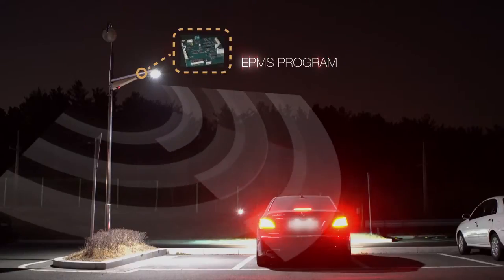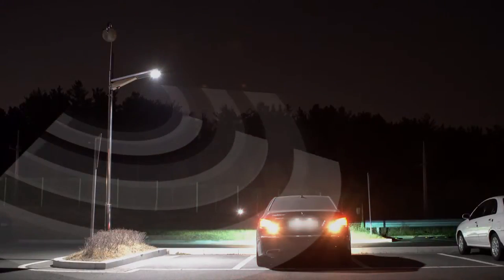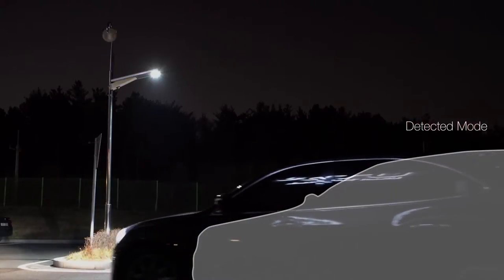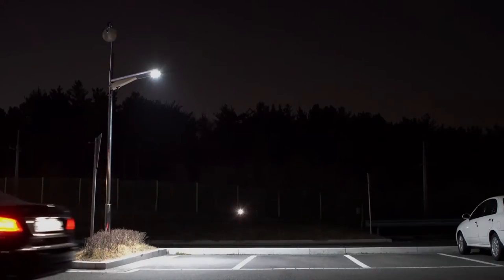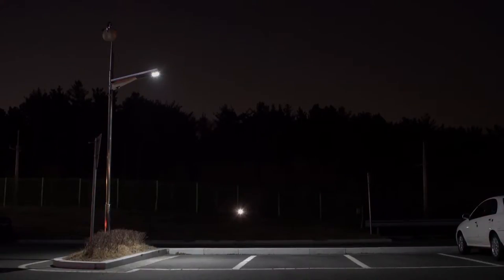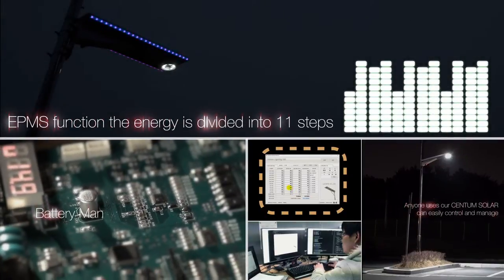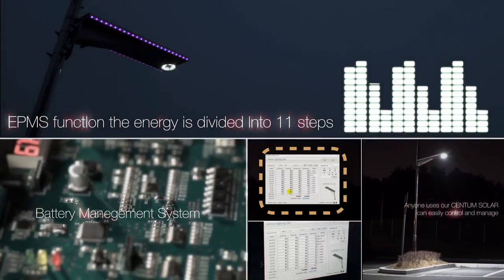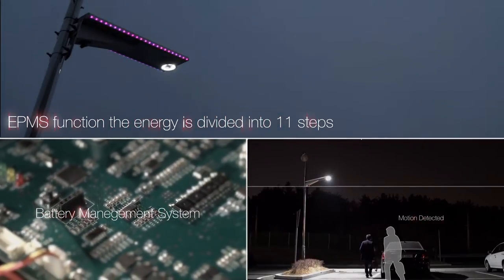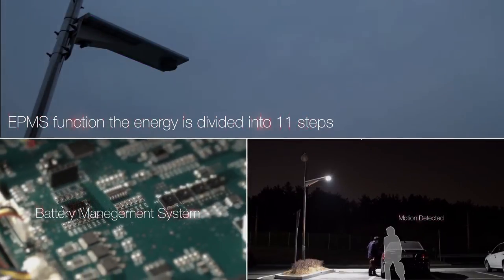One of our proud features is the ePMS function where the energy is divided into 11 steps. Adjusting the brightness of the LED light has been developed and introduced for the first time in our nation. Battery cells are kept equally charged through BMS, with separation between cell to cell, as intelligent power consumption to minimize imbalance of battery charge problems found in existing other products.